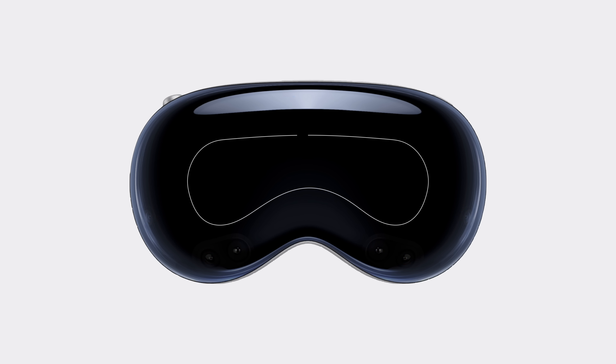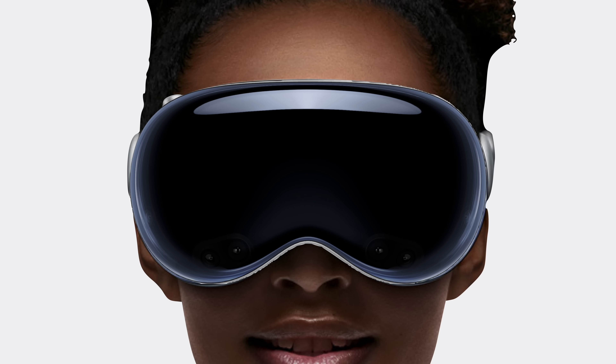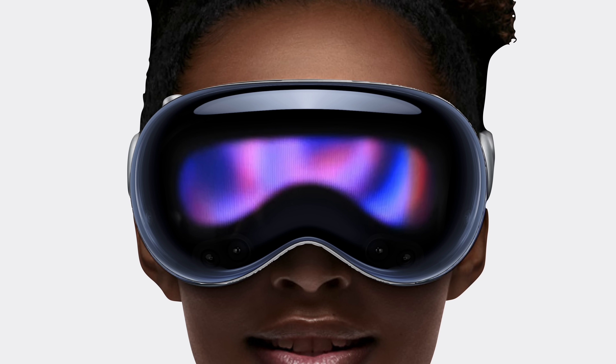This allows Apple to solve one of the biggest problems with computational headsets: isolation. Instead of being disconnected from those around you, Vision Pro shares where your attention is at. If you're in an immersive environment, onlookers will see this graphic.